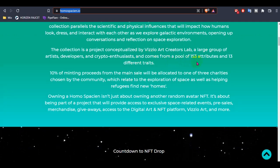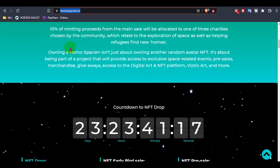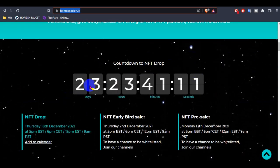The collection is a project by Bizzlew Art Character Lab and a large group of artists, developers, and creators. It comes from a pool of 153 attributes and 30 different traits. Ten percent of minting proceeds from the main sale will be allocated to one of three charities chosen by the committee, related to exploration of space and helping people find new homes.